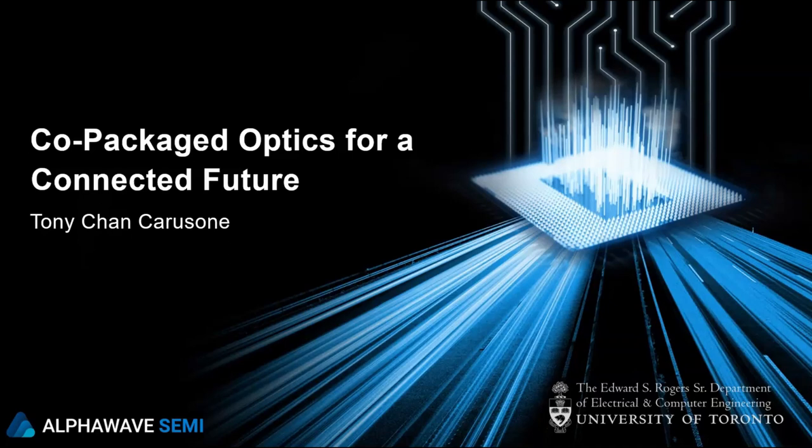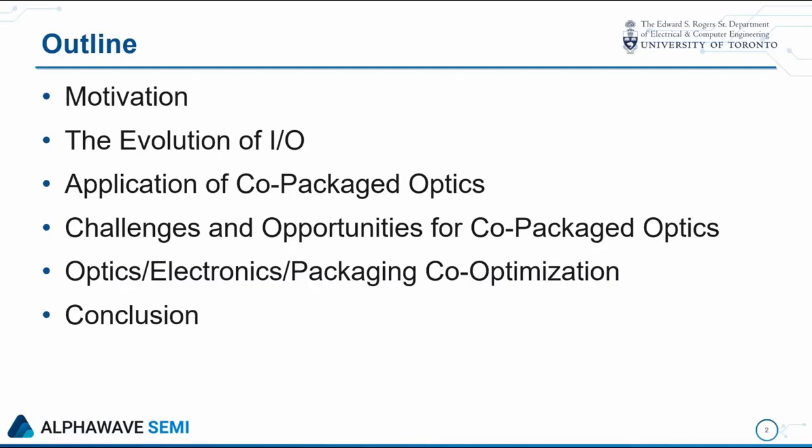Thanks everybody for attending. I'm going to speak today about co-packaged optics and talk about it as part of our connected future. I'll begin with some motivation and try to put co-packaged optics in the context of the overall evolution of I.O., and then look at some of the specific applications where co-packaged optics are likely to start having an impact sooner and some later. We'll talk about the challenges and opportunities for co-packaged optics in those different applications.